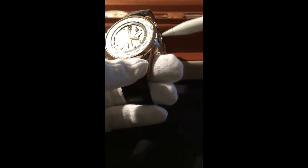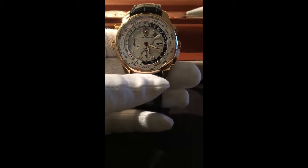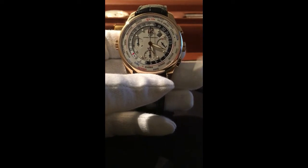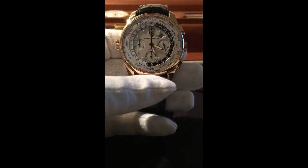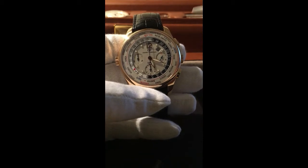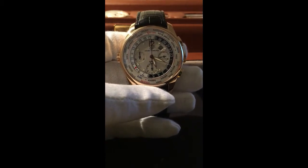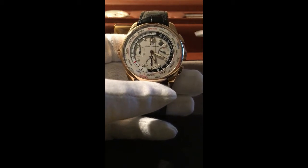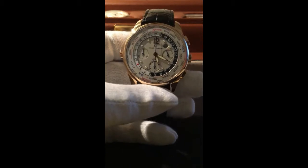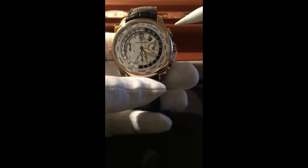Folks ask: why do you need a chronograph function on a financial watch? As a business person, I do a lot of trading, I meet with a lot of people every day, and I have quite a few phone calls. For example, when you're talking to business people you may notice they look at their watches — it's not because they're being rude, they're just incredibly busy and need to portion out time. When someone calls me at one o'clock, I start the chronograph to manage the call duration.